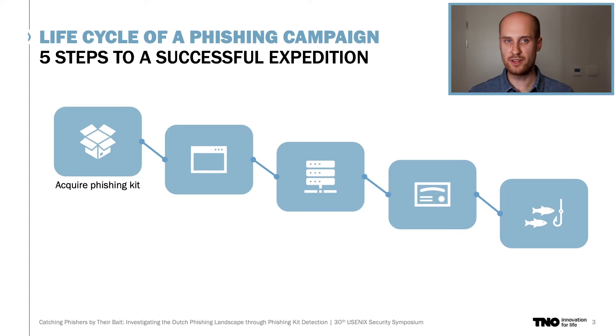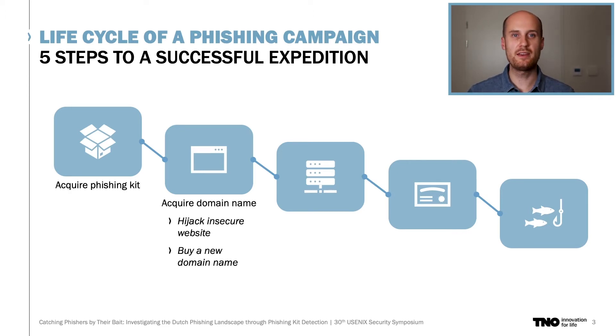These kits contain full-fledged phishing websites with all kinds of functionalities, such as anti-detection mechanisms, live victim manipulation, and options to bypass two-factor authentication defenses. When the kit is obtained, the phisher needs a domain name where the website is located.